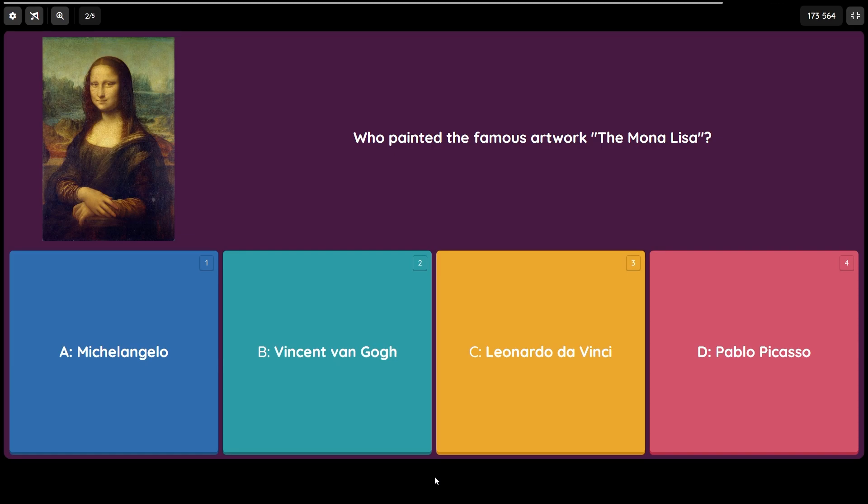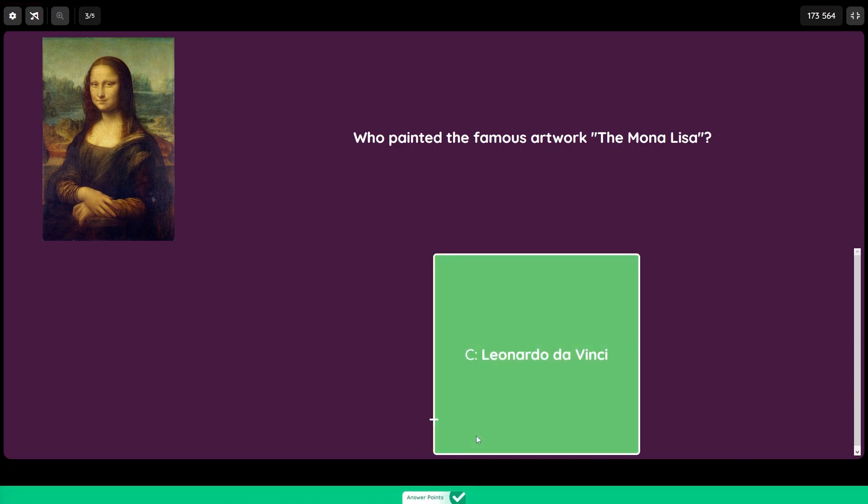Was it A) Michelangelo, B) Vincent van Gogh, C) Leonardo da Vinci, or D) Pablo Picasso? Now all these people are famous artists, but there is only one person who painted the Mona Lisa. Do you know who it is? The answer is C) Leonardo da Vinci.